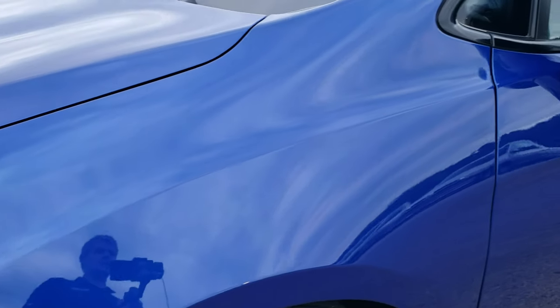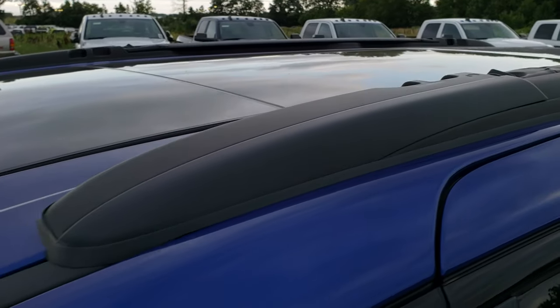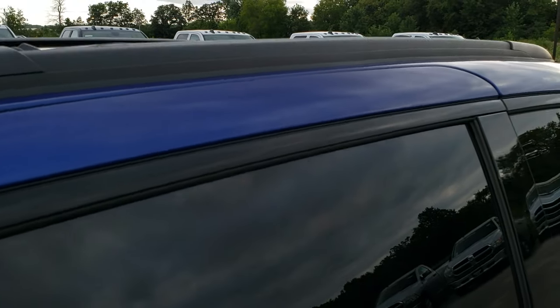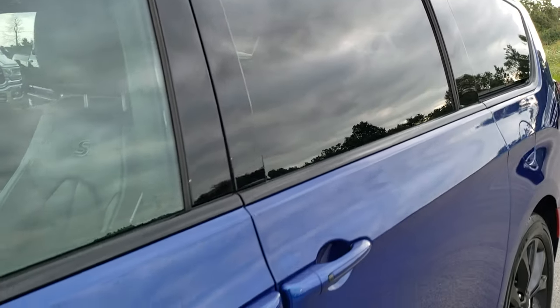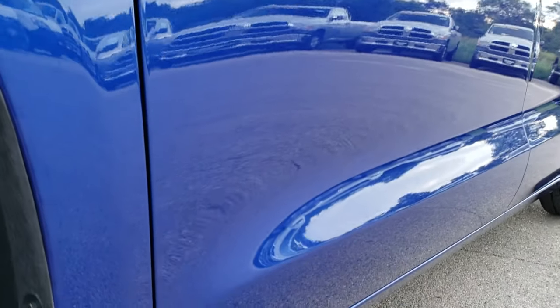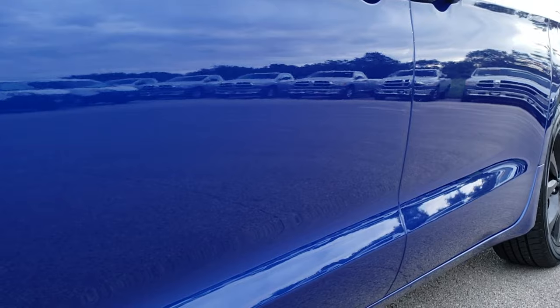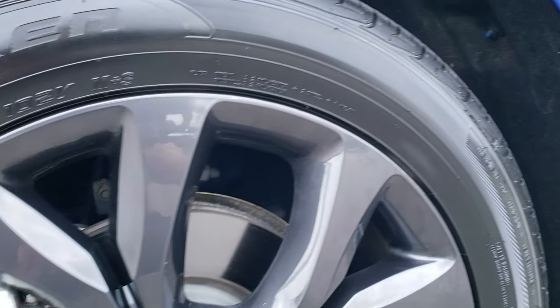Ocean Blue Metallic is the color. We shoot all of our videos in 1080p, so if you have HD capabilities on your computer, tablet or smartphone device, turn them on right now because it is like you're right here looking at the vehicle with me — definitely your best way to check out the vehicle before seeing it in person. We sell a lot of these vehicles out of state, so that's why we do the videos.